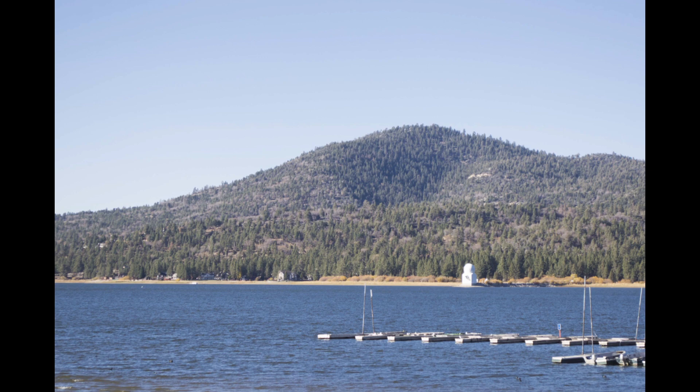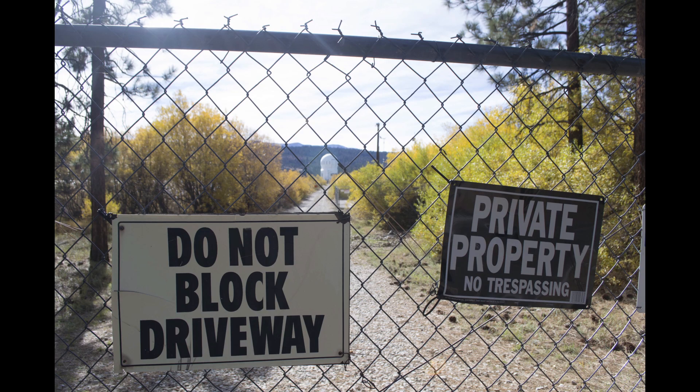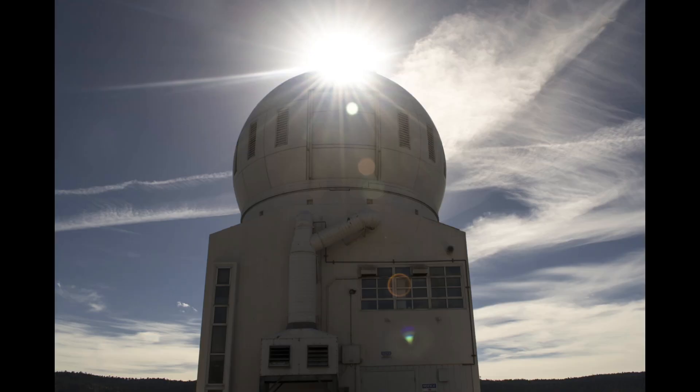People say it's some kind of a water intake for the lake, or it's a missile silo, or it's a radar or something. And oftentimes people are a little surprised to find out that it's a solar observatory.